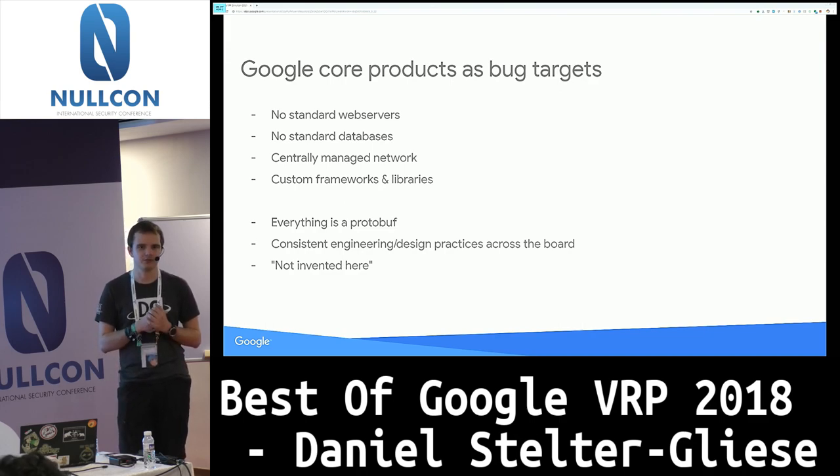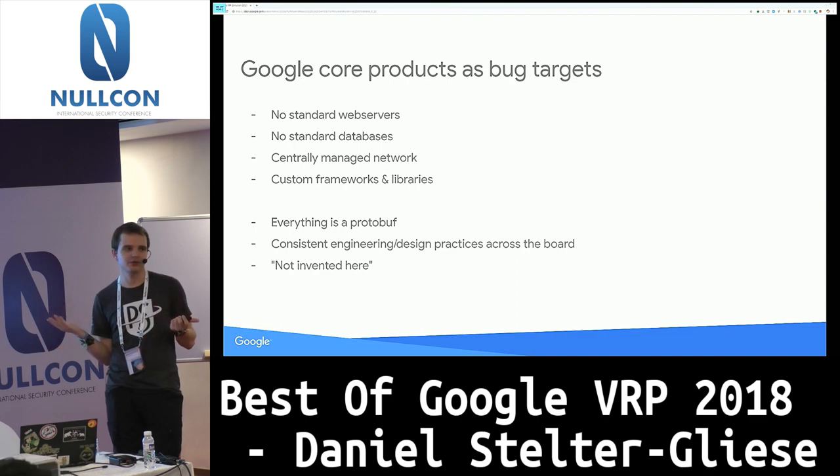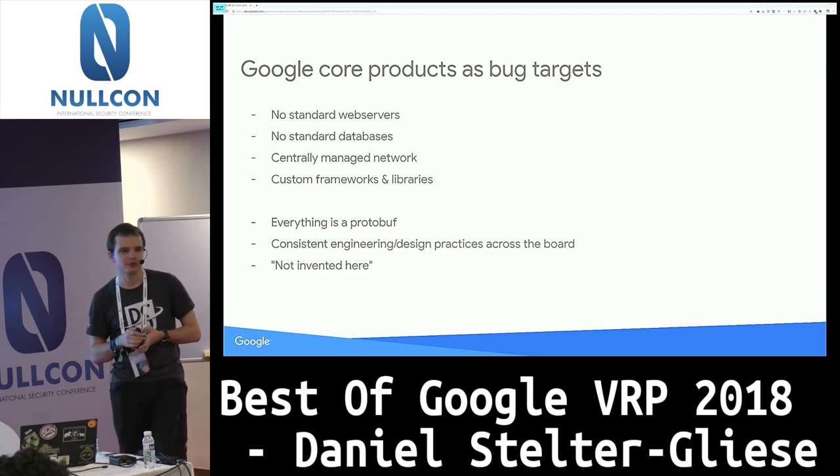Internally we have a really centralized engineering culture. For example, whenever two services at Google communicate, they do so via protocol buffers — it's an open source format with indexed fields and a data structure definition. Whenever you look at a Google product doing some weird network communication, pretty much all you have to do is figure out where the protocol buffer is and then you can start reverse engineering it and flipping fields — essentially start writing a fuzzer or doing normal pen testing. Once you figure this out, it's really easy to go from one product to another because they're all built on the same internal libraries.